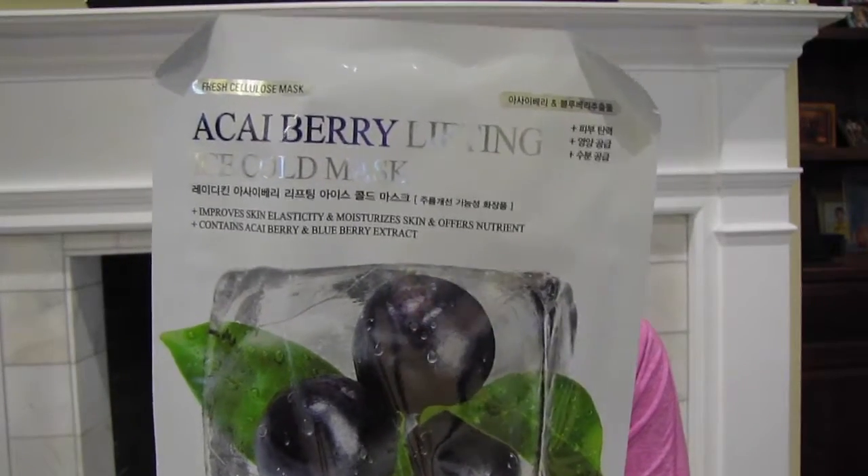Last but not least is the Acai Berry Lifting Ice Cold Mask. This brand new biocellulose mask contains acai berry extract, essential fatty acids, and vitamins to moisturize and plump up fine lines. For an additional boost, you can stick the mask pack while still sealed in the fridge for a few minutes before use to cool down after a long day. Alternately, you can stick it in a bowl of warm water for a warming and calming effect. So that was nine masks — you always get a minimum of nine. Sometimes you get extras; one month I got a Tony Moly lip liner, which was awesome. So you just never know what you're gonna get.